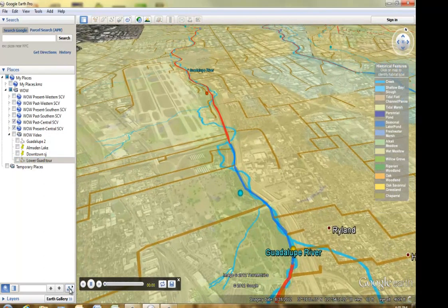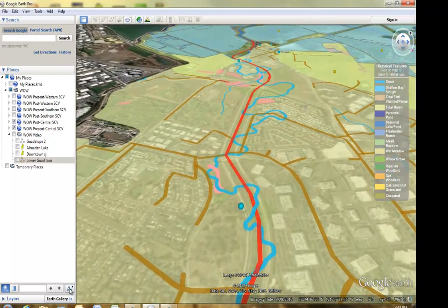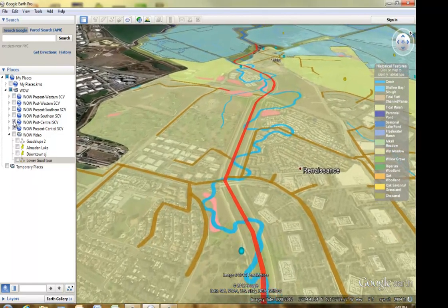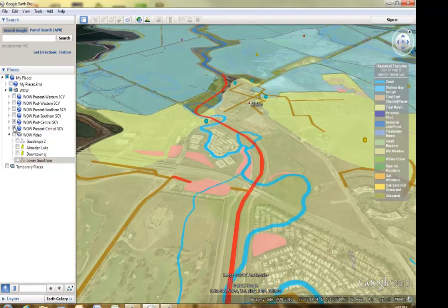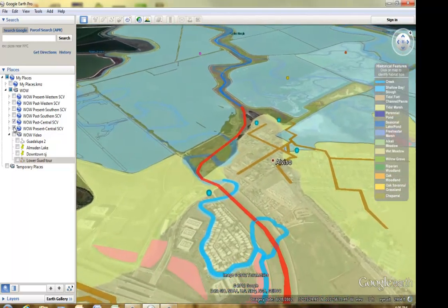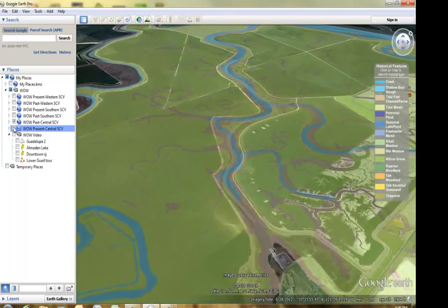The lower reaches of the river flow in a straightened engineered channel, shown in red. Quite different from the river's natural meandering course, shown in light blue. The Guadalupe River flows into the bay beside the historical town of Alviso, a late 1800s port for shipping local grain and produce to San Francisco. From Alviso, the river flows through former tidal marshes, vast complexes of marsh grass, meandering sloughs, and small ponds.